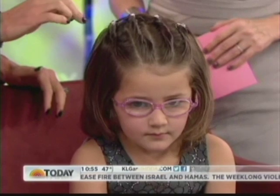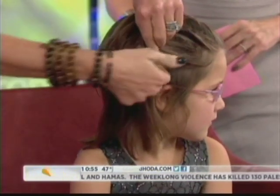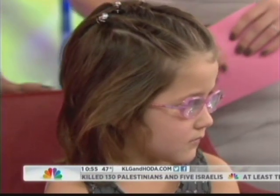Look how cute this is! What I love about this hairstyle is, first of all, she has short hair and it's hard to come up with creative styles. It's also very easy — all you do is part it down the center, make two sections on each side, and you twist towards the part. You pin it, and we use elastic and little rhinestones.